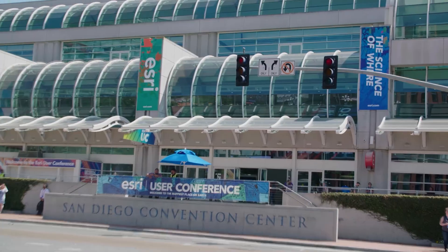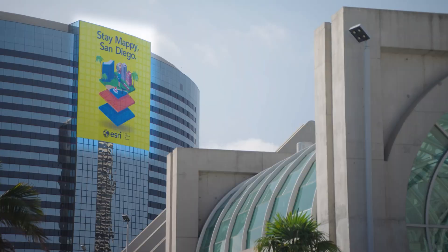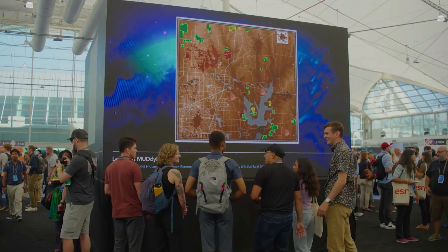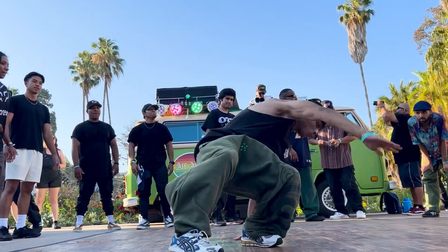Hello and welcome back to UC Preview. I'm Christy Lacerra, and thanks for joining us again as we prepare for the annual Esri User Conference. Today we're diving into some of our favorite parts of the UC experience: the Expo, Map Gallery, and all the fun you can have beyond the Convention Center.